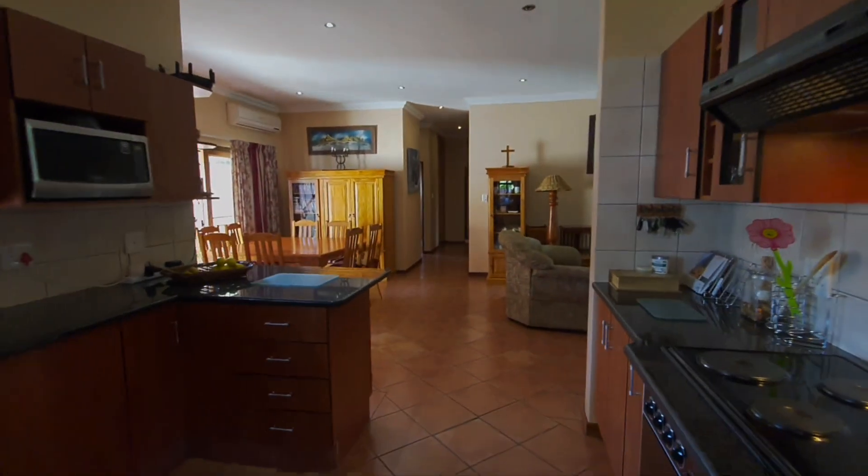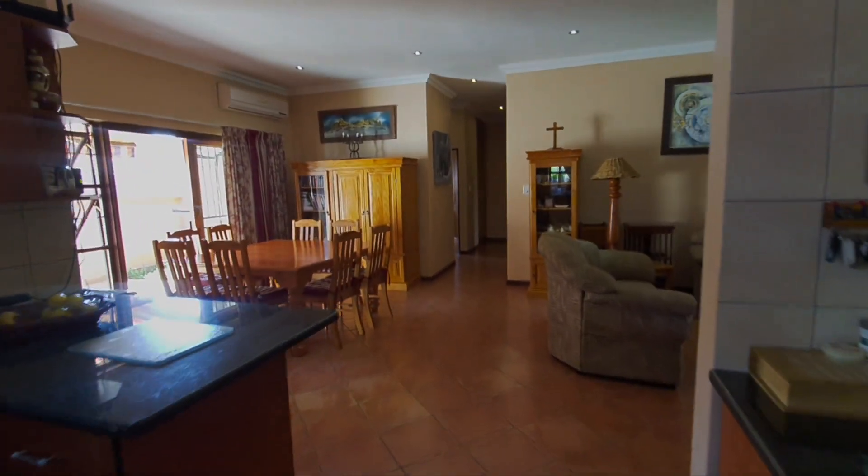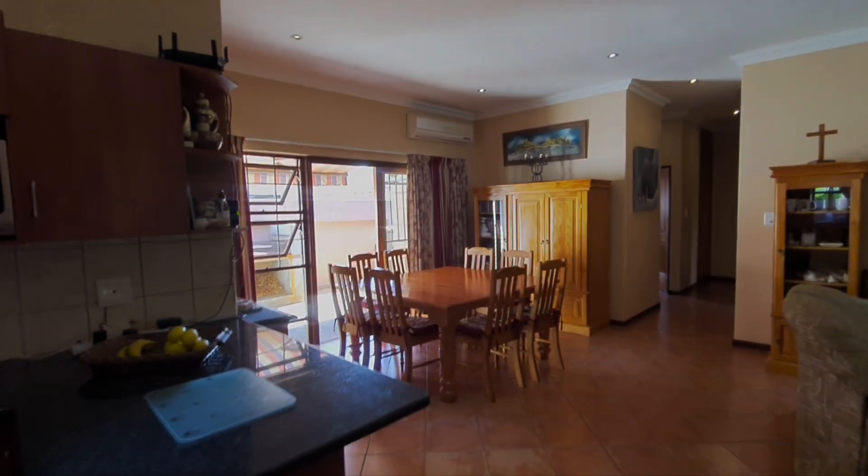There's a gorgeous air conditioner in the dining area.